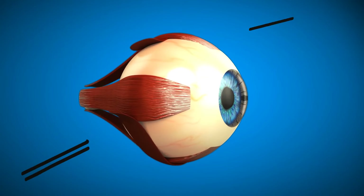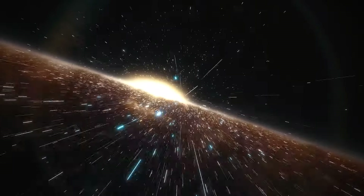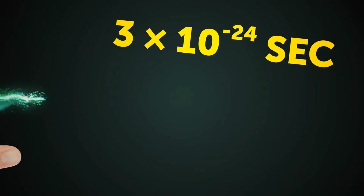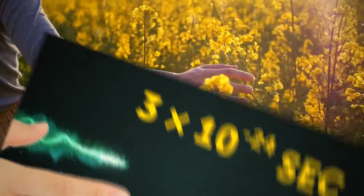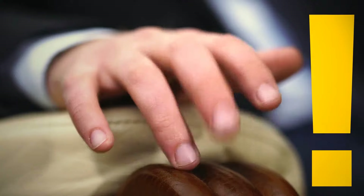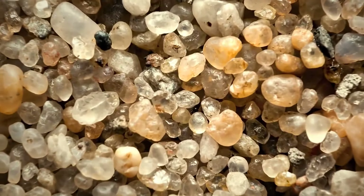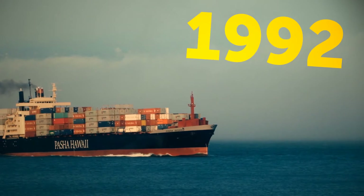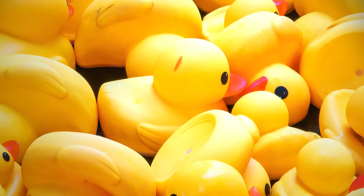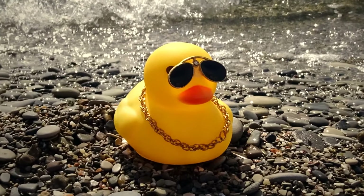The body's fastest muscles are in the eye, and the blink of an eye is about one-tenth of a second — you do that 20,000 times a day. A 'jiffy' is the time light needs to travel one centimeter in a vacuum. Human fingertips are so sensitive they can feel ridges even when they're just 13 nanometers deep — a nanometer is one-millionth of a millimeter. In 1992, a cargo ship lost a crate with 28,000 rubber duckies in the North Pacific, and these toys still appear on coasts around the world, even in the Atlantic.